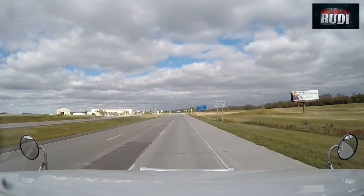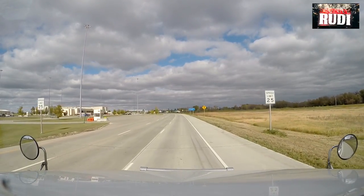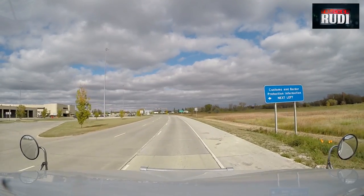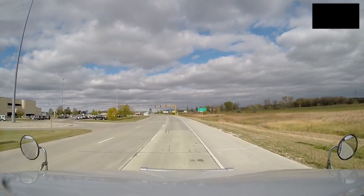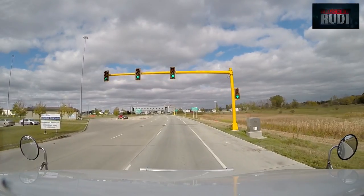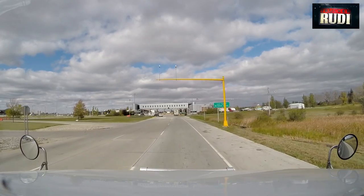Just coming up to the border — we'll be in Manitoba any minute now. Right up there, that's where we have the border, and then we'll be in Canada. Going across at Emerson, Manitoba today. It's getting a little cloudy — I hope it doesn't start snowing or raining. Looks like it's not much of a lineup today. They've got two booths open, so it should be a quick pass going through.